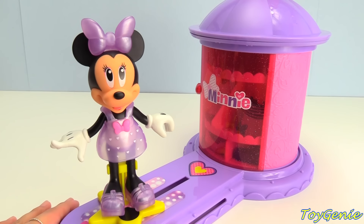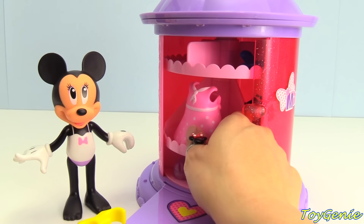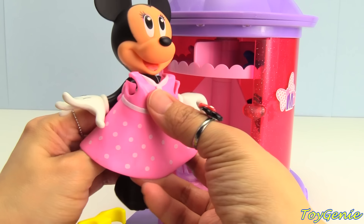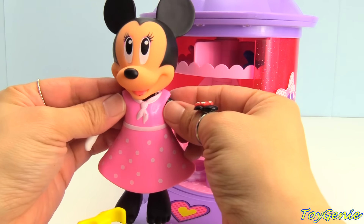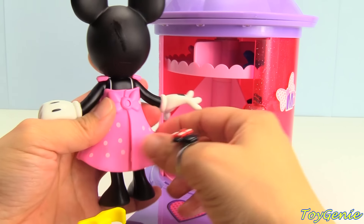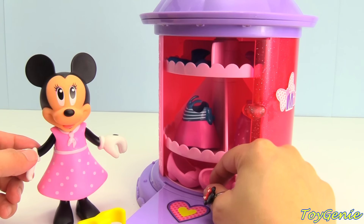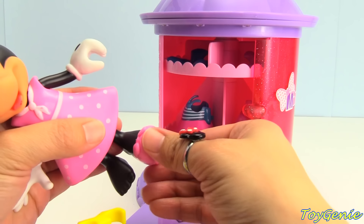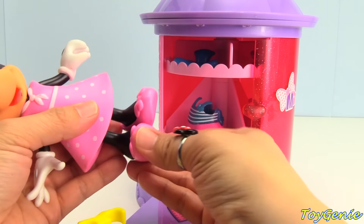Let's give her another outfit. Let's look for another outfit. How about this cute pink dress with white polka dots? Let's put this on. Super cute. Turn it around and secure it in the back. Now let's look for some matching shoes. We have pink heels. I think that looks cute. One shoe. Two shoes.